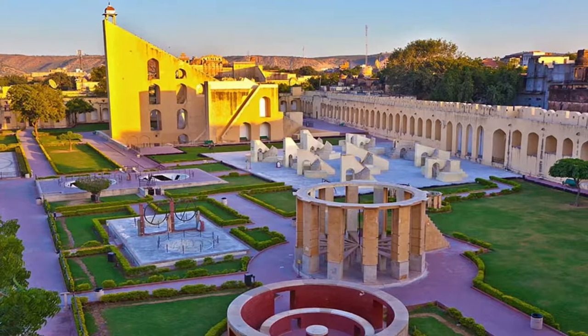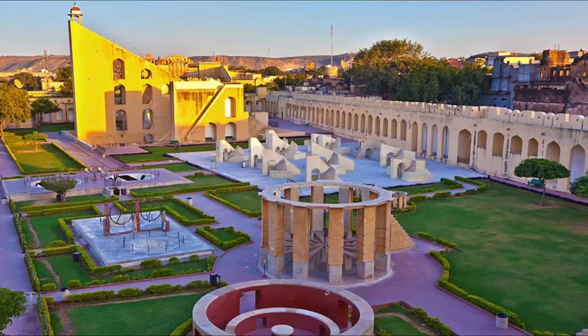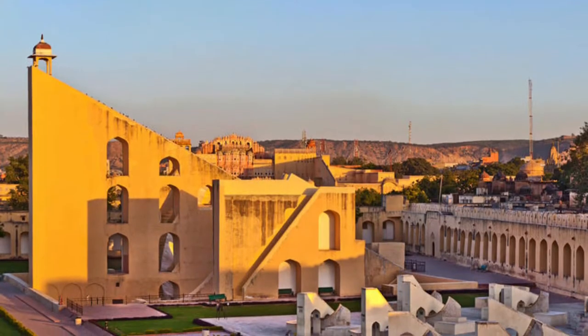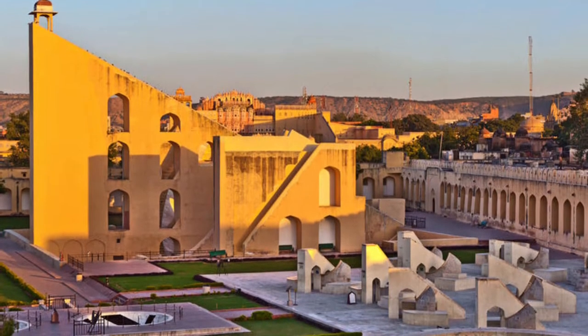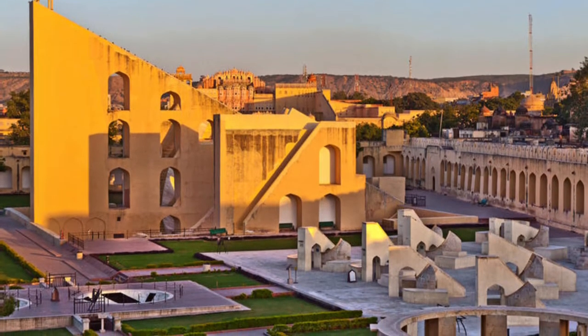In addition to 19 other architectural astronomical instruments, this place has been declared a UNESCO World Heritage Site, and a visit to Jantar Mantar definitely deserves to be on your list of things to do in Jaipur.